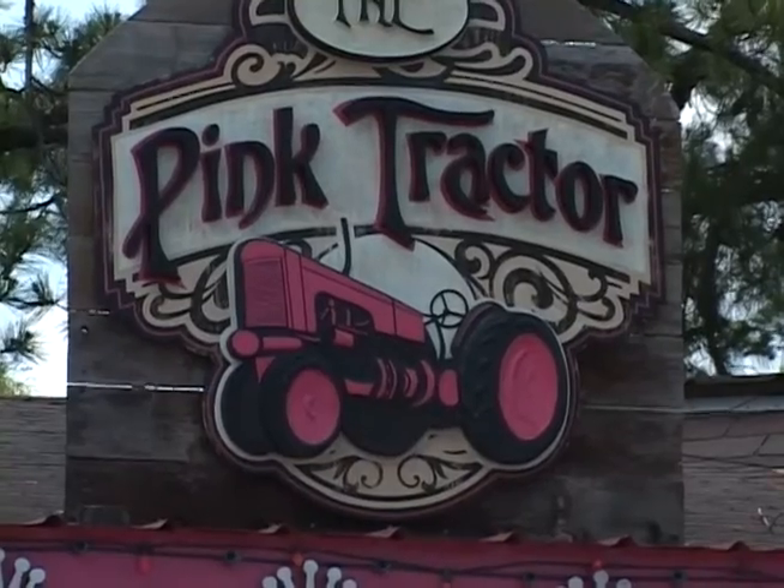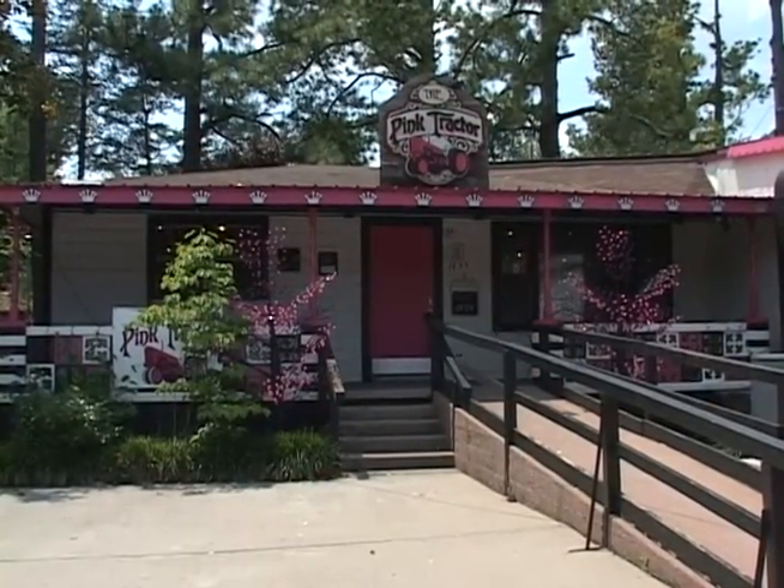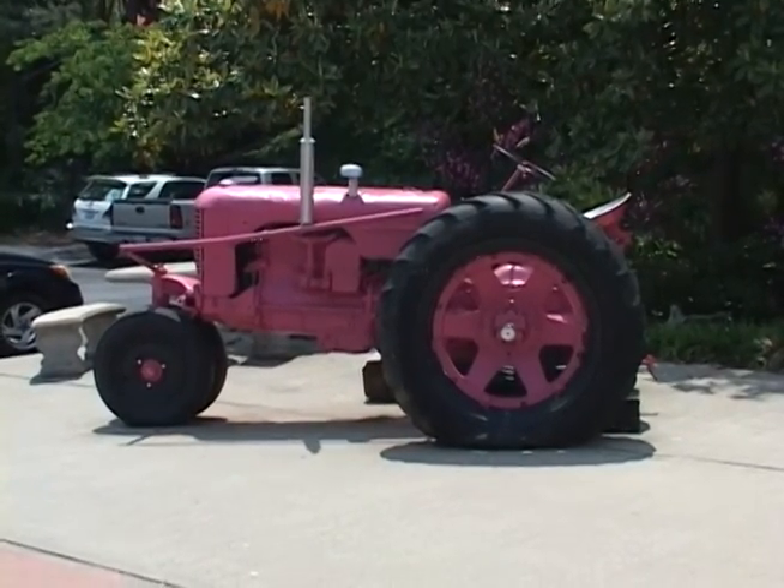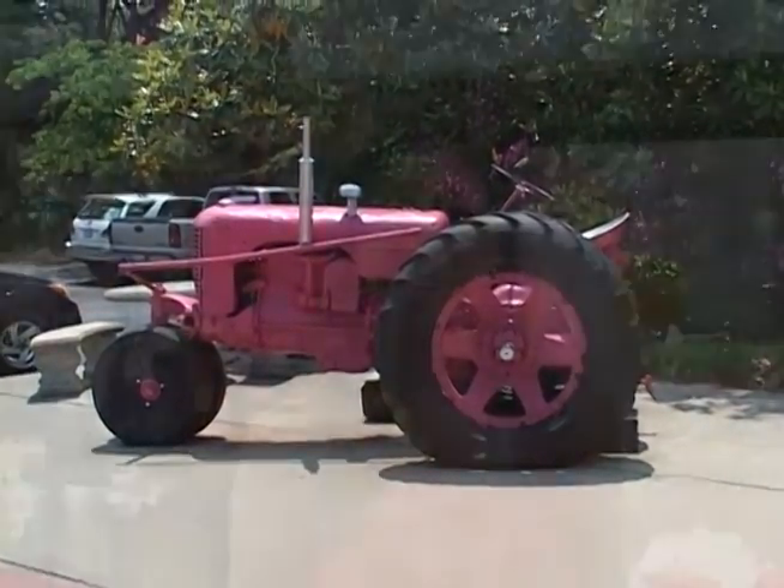My parents, Luana and Michael, were at market one time. And my dad looked at my mom and said, what do you think we need most at the settlement? And she said, I think we need a trendy, young store. And he was like, well, where would you put it? This building used to be my great grandmother's house, and so that came up in conversation. One thing led to another, and mom painted the tractor hot pink that was outside. And we have a young, trendy store.